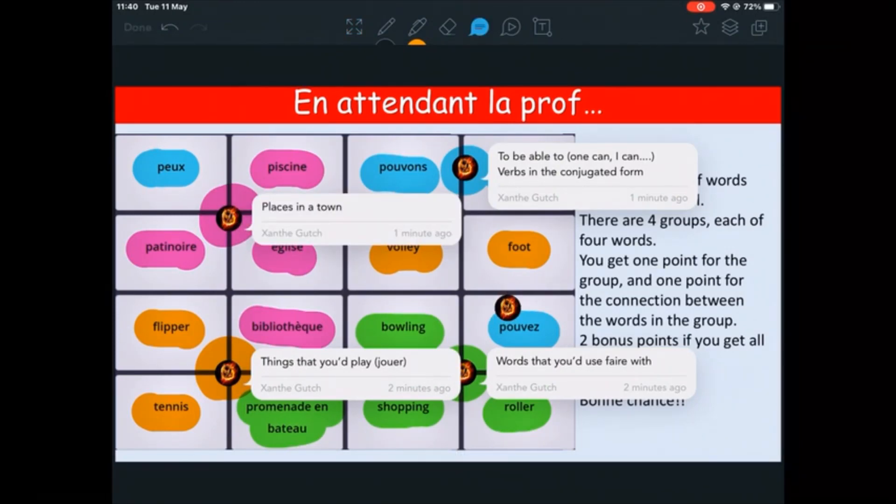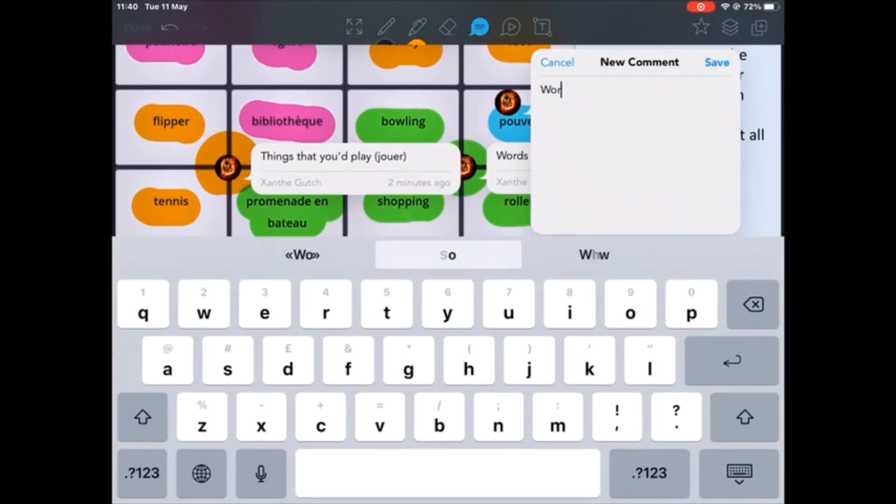This is our French work — right now we're doing conjugated forms and infinitive verbs.